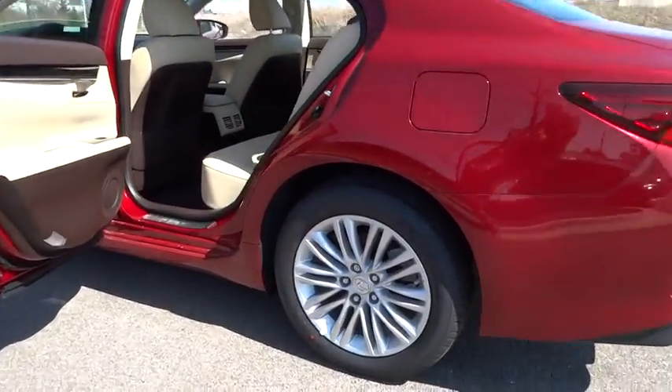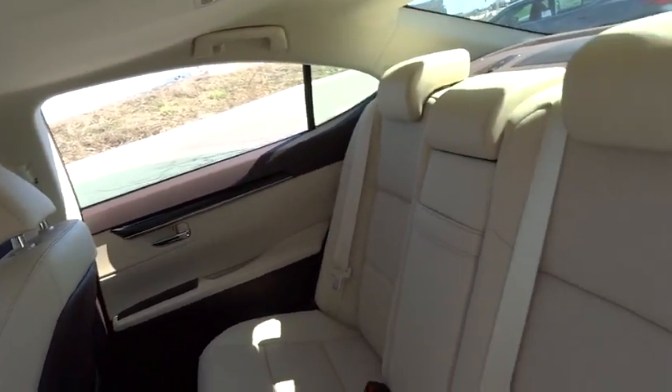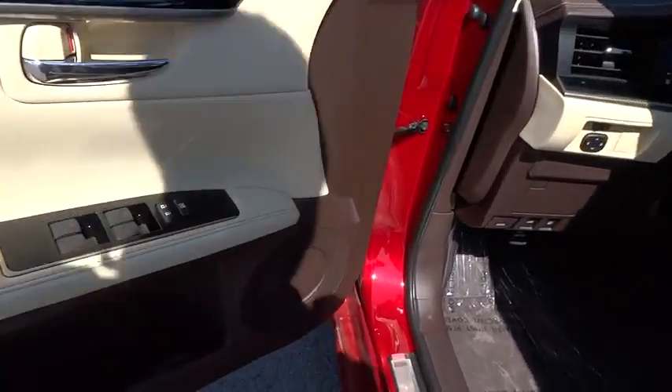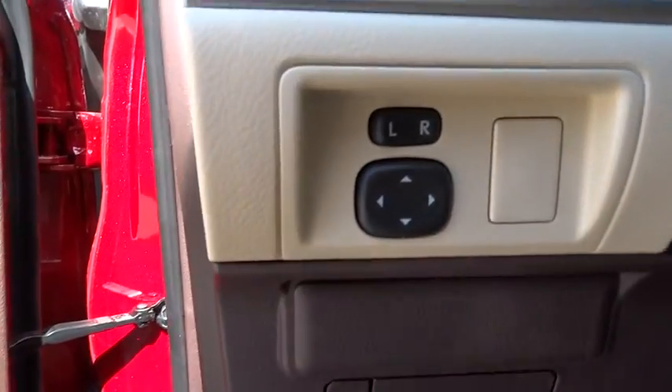Driver airbag, adjustable steering wheel, auto dimming rear view mirror, keyless start, floor mats, four wheel disc brakes, aluminum wheels, cruise control, AM FM stereo radio. Take this vehicle for a spin and see why so many shoppers are now proud owners.